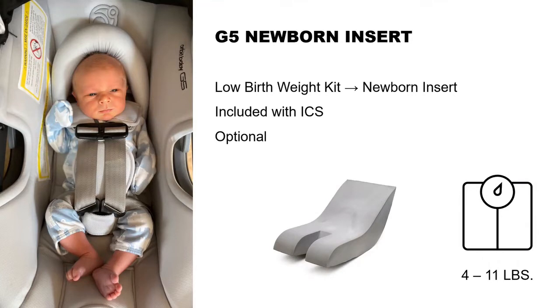Some people toss the newborn insert out because it looks like packaging. We've started putting our logo on it to encourage parents to keep it. Now we find people put it in and never take it out. If a parent says the harness just doesn't fit anymore, it's probably because the child is now 15–16 pounds and they're still using the insert underneath the upholstery. It should have come out at 11 pounds — some kids need it out even sooner.